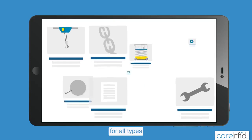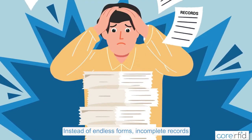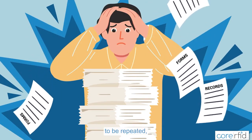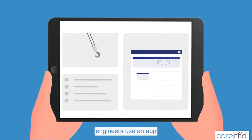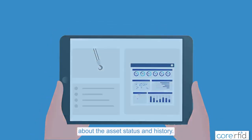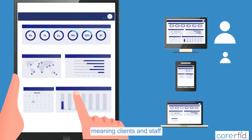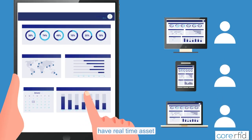It is configurable for all types of assets and inspection and work programs. Instead of endless forms, incomplete records, and the potential for work to be repeated, engineers use an app where they can retrieve accurate and up-to-date information about the asset's status and history. They can then easily record the work they've carried out, meaning clients and staff have real-time asset information available to them at all times.